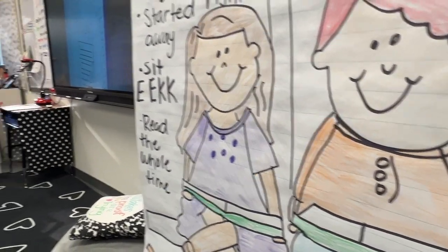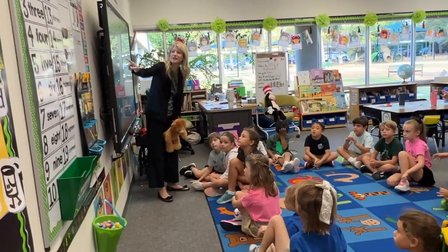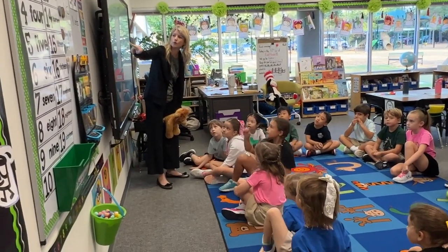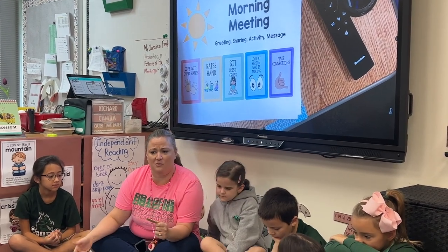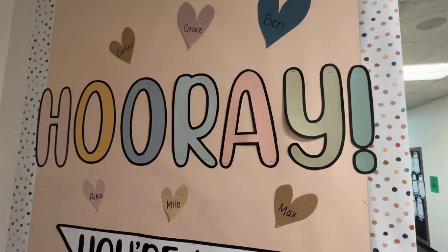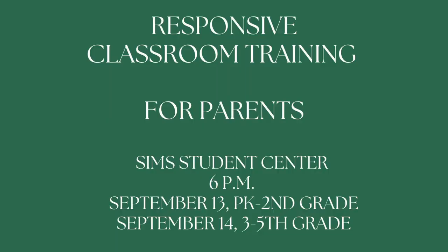Responsive Classroom is creating a truly unique experience for our Cooper parents. The purpose of the evening is for parents to learn the tenets of Responsive Classroom directly from the developers of the program. We know the incredible work our teachers do and the impact this has on the social-emotional development of our students, and we are so excited for you to learn about the great work that happens in our classrooms every day. We hope to see you in the Sim Student Center at 6 o'clock — September 13th for pre-K to second grade, and September 14th for third to fifth grade — for an interactive evening of learning.